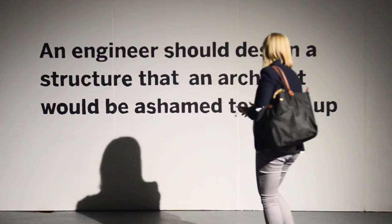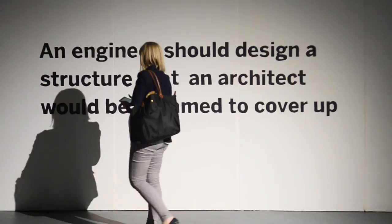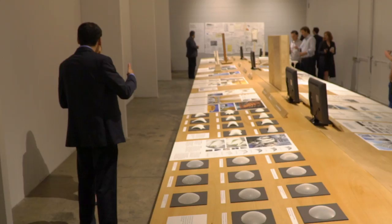When I was a young engineer I was designing the stair for the Sears Tower renovation and I designed a structure — pretty good structure, but very ugly — and this architect Jin Kim came up to me and yelled at me. He said an engineer should always design his structure so that an architect would be ashamed to cover it up.